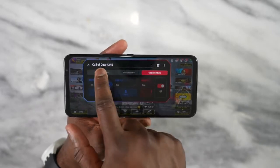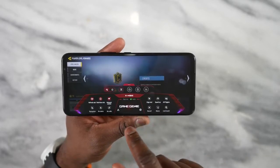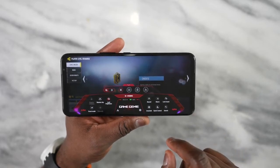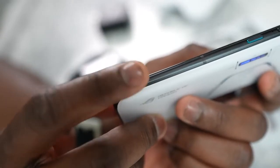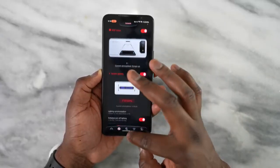The Game Genie panel lets you do so much — it turns off all notifications and lets you customize those air triggers, which is very key. I have different air trigger mappings for different games: customized for Call of Duty, for the cooler buttons, and for the ROG Kunai 3 gamepad. You can customize ultrasonic buttons, cooler buttons, and also view your game stats while playing. So much functionality is built in here.